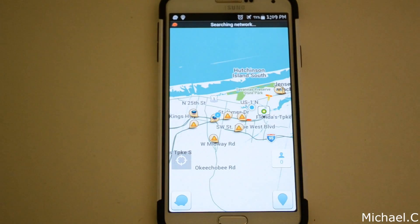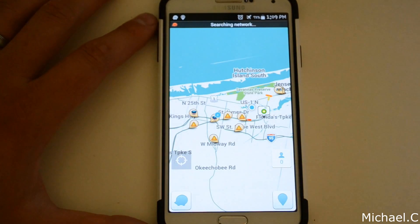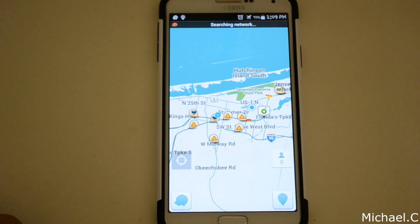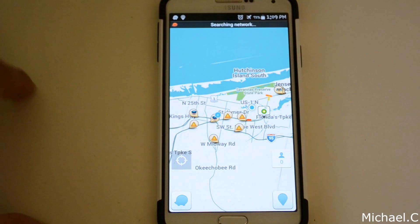Hey guys, what's up? Michael here. So today I'm going to do a review of one of my most favorite applications for Android, and that's going to be Waze. Waze is a pretty powerful and popular navigation application, and I'm going to go over the features and show you guys what I really like about this piece of software.